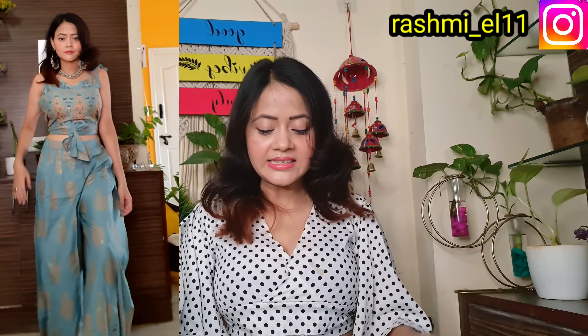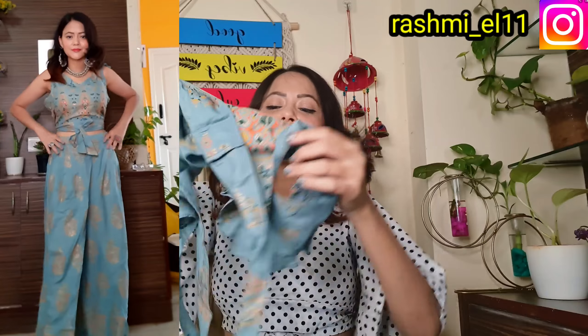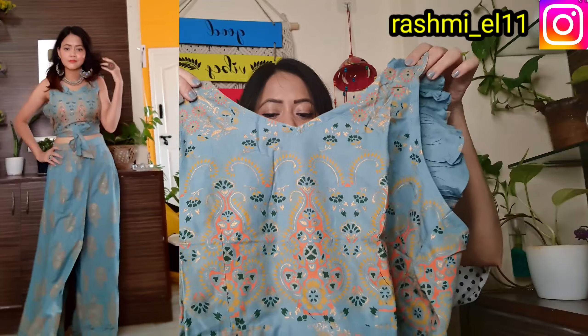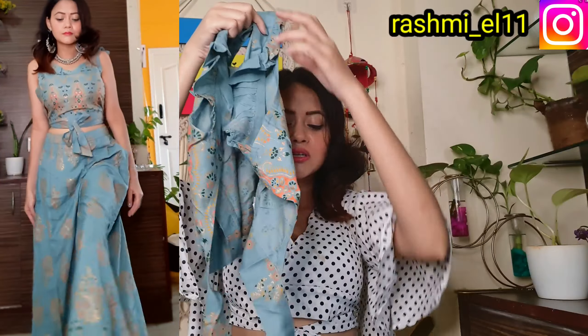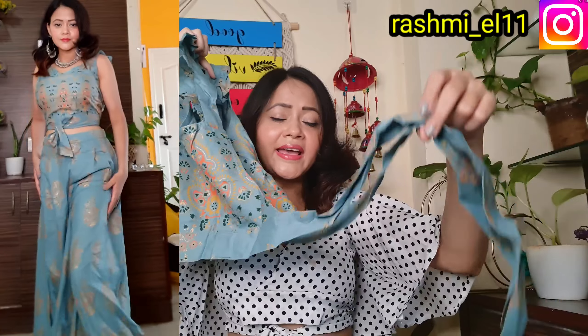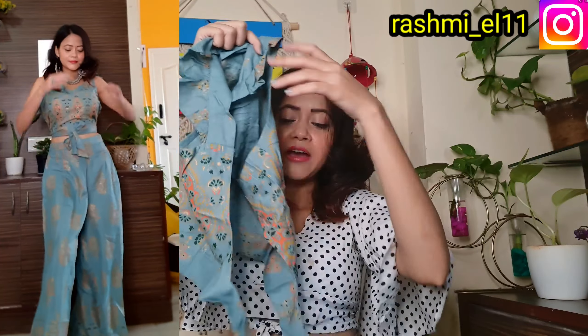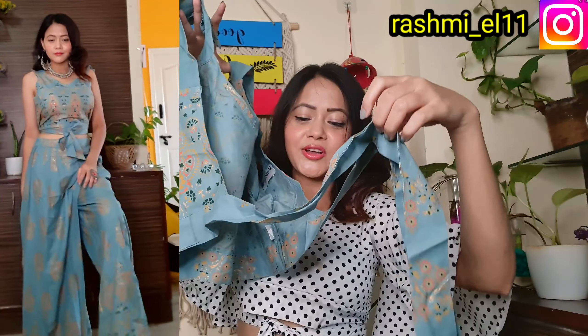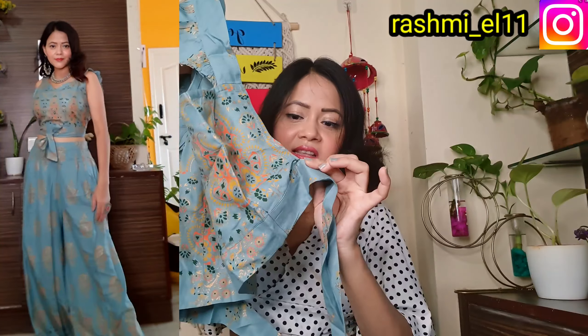The next one is in teal color with a foil print — a western tube top from Myntra. You can see the top and the design. The front design is a V-neck and the back design is a totally open back. You can see the open back — only a dori closure here. If you look at the back lace top, you can see it's very trendy and stylish. Definitely this dress is perfect, featuring a total open back with just a dori. The fabric is a cotton fabric.